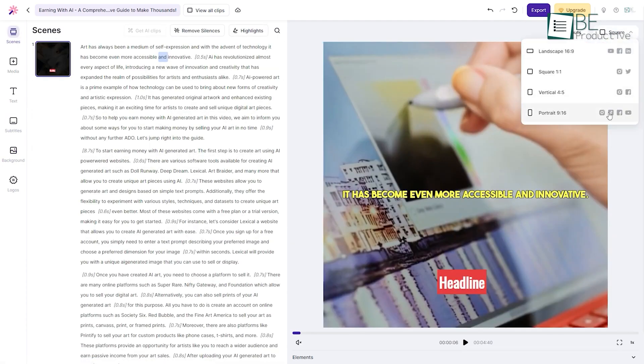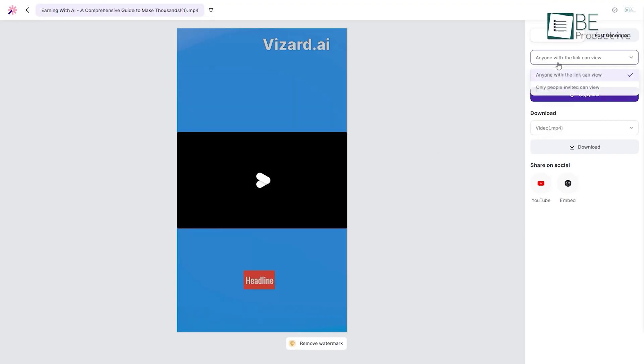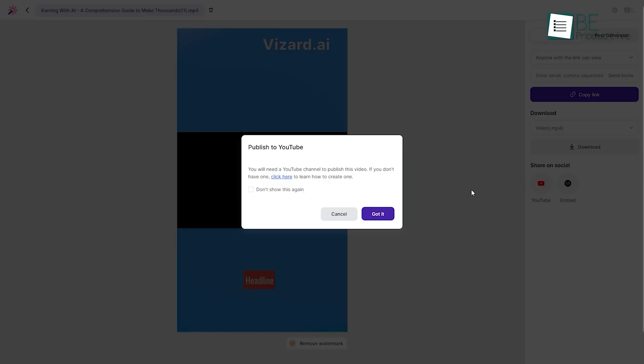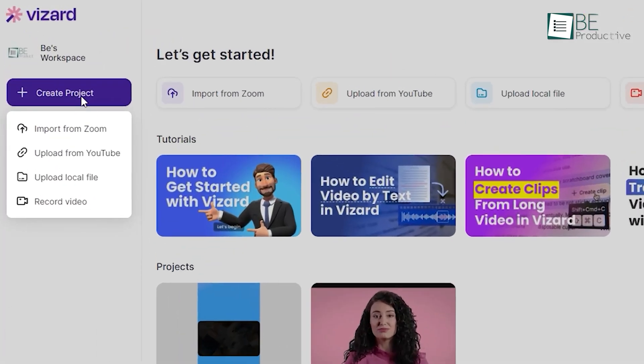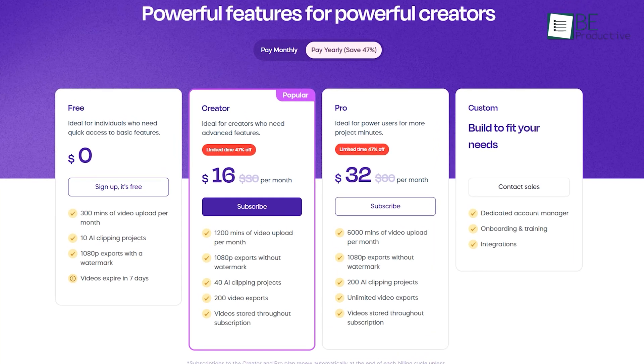In addition, it also allows you to choose the aspect ratio, layout, and speed of the video. Being done with your customization, you simply need to click on export to share and download your generated shorts. Apart from YouTube videos, you can also choose Zoom recordings, local files, and more for conversion. While the free plan offers 300 minutes of video conversion, you can upgrade to a paid plan for more features anytime.